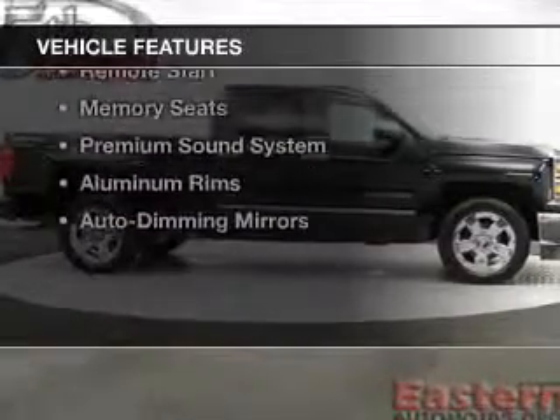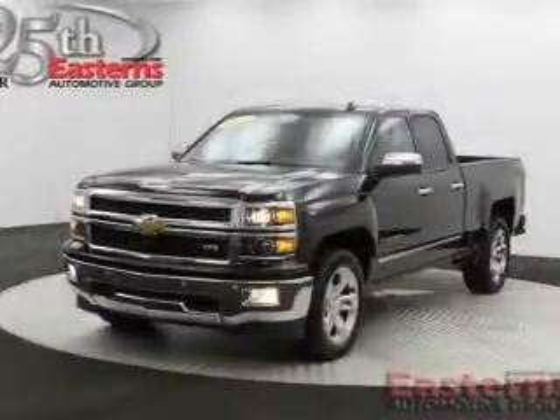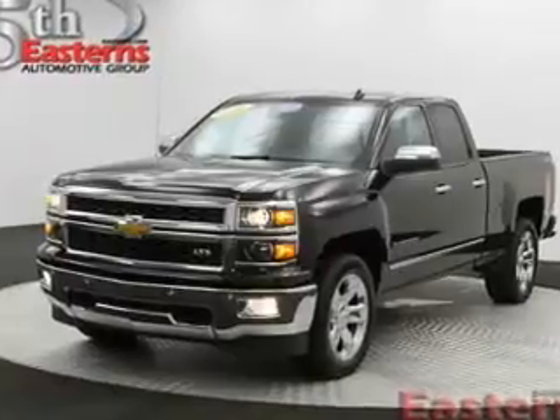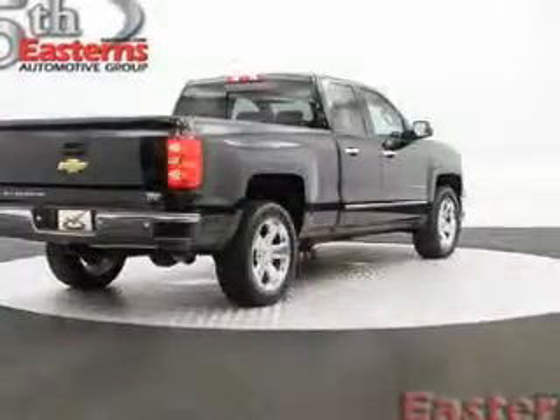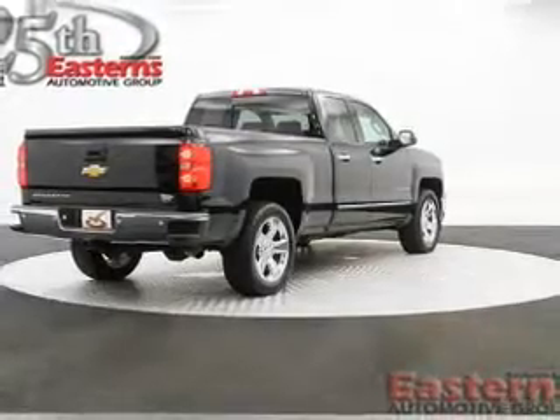The features include leather seats, heated seats, Bluetooth connectivity, Sirius XM satellite radio, digital audio input, remote start, memory seats, a premium sound system, aluminum rims, and auto-dimming mirrors.